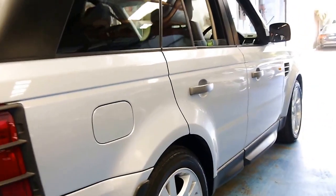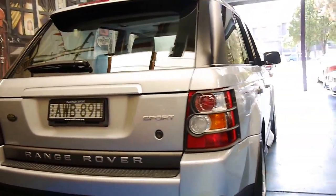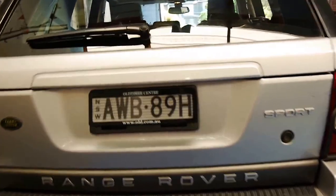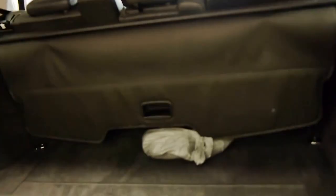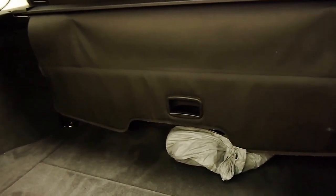It has a tow bar package as well and the tongue is in the car. From every angle it really does look fantastic. It's got a two-way tailgate — this opens up, and you can open up the whole tailgate as well. The tongue is stored in a bag for the tow bar, which is great — it's not just rolling around in the back getting grease everywhere.